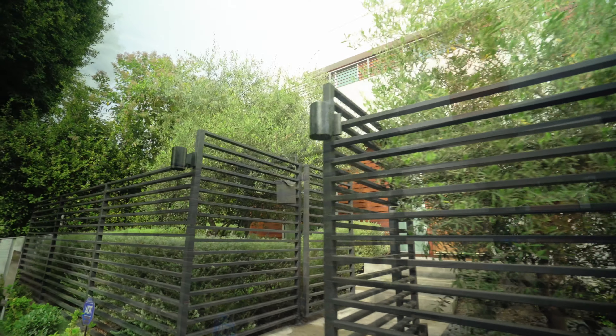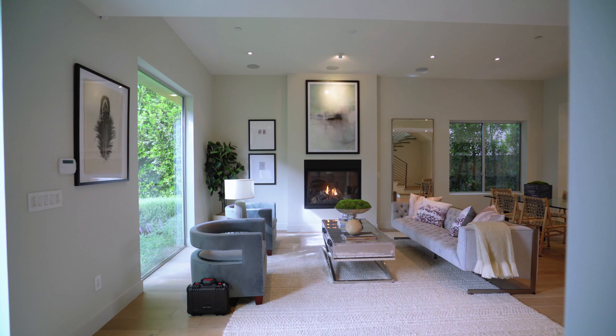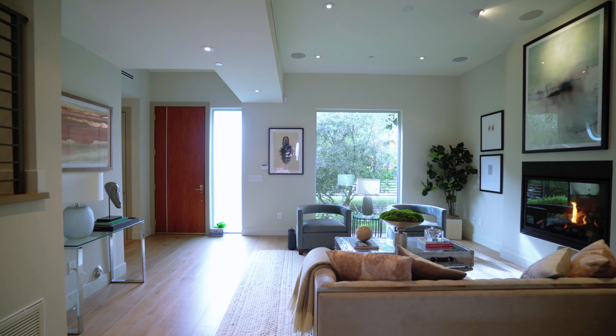This modern architectural home is in the heart of West Hollywood West, located between Doheny and Robertson Boulevard. One of the things that I love about this home is that despite it being on a smaller lot, the owners really maximize the space.